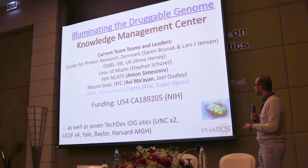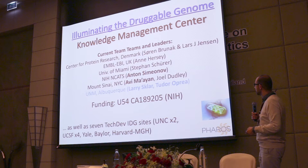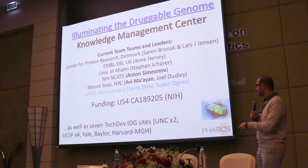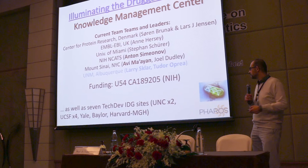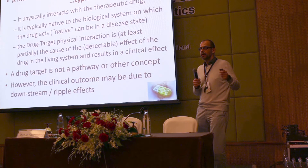We're doing ontologies with Stefan Schurer and Katz at NIH. They help us develop the portal called Pharos. We collaborate with the genomics team — Favi Mayan and Joel Dudley, who is working on drug repurposing. We're also supported by seven experimental teams: two at the University of North Carolina, four at UCSF, and then Yale, Baylor, and Harvard.